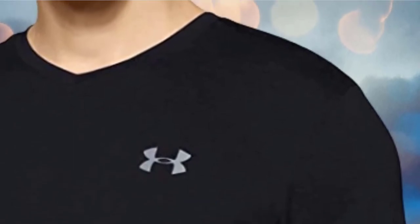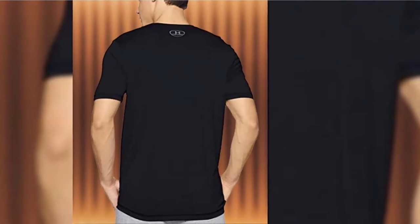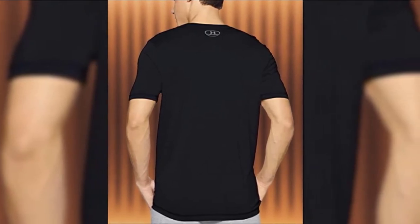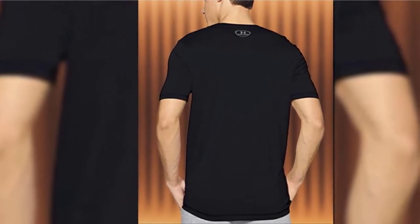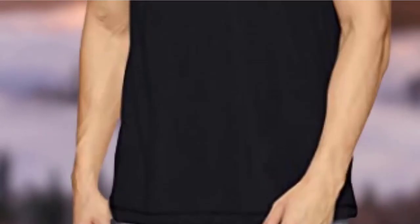Their entire line of clothing and gear for athletic gents gives us something to be excited about. Made of 100% polyester, this quick-drying shirt is excellent as an undershirt on hotter days, keeping you cool under the most heated and stressful circumstances. As a result, the Tech V-neck T-shirt also prevents odors trapped by sweat, and is available in well over 30 different styles.